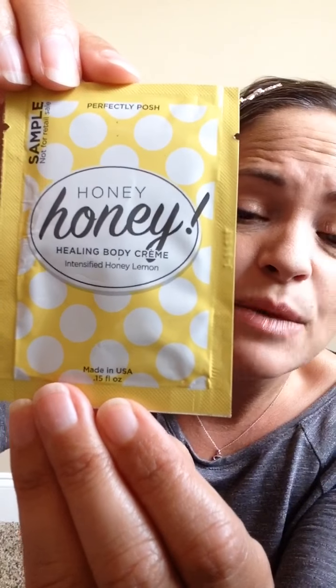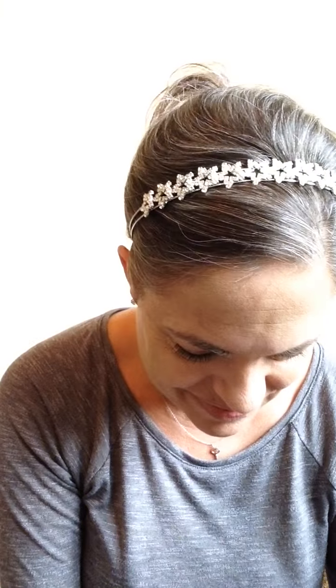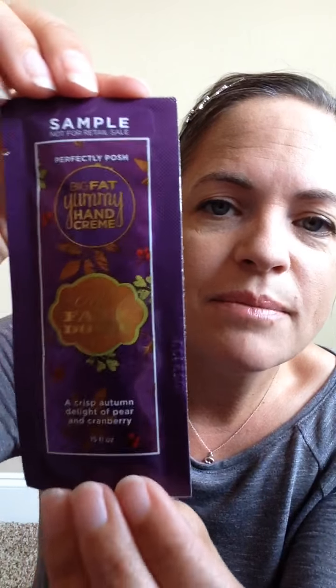Just in time for winter, you'll get a full size Honey Honey Healing Body Cream. This is one I've used for about a year. Honey is a very healing ingredient, so this is great all winter long, and I promise the guys will like it too. You'll also get a full size Big Fat Yummy Hand Cream All Fall Down. This one is a crisp autumn delight of pear and cranberry, but it actually smells like a pink Starburst. Yum!